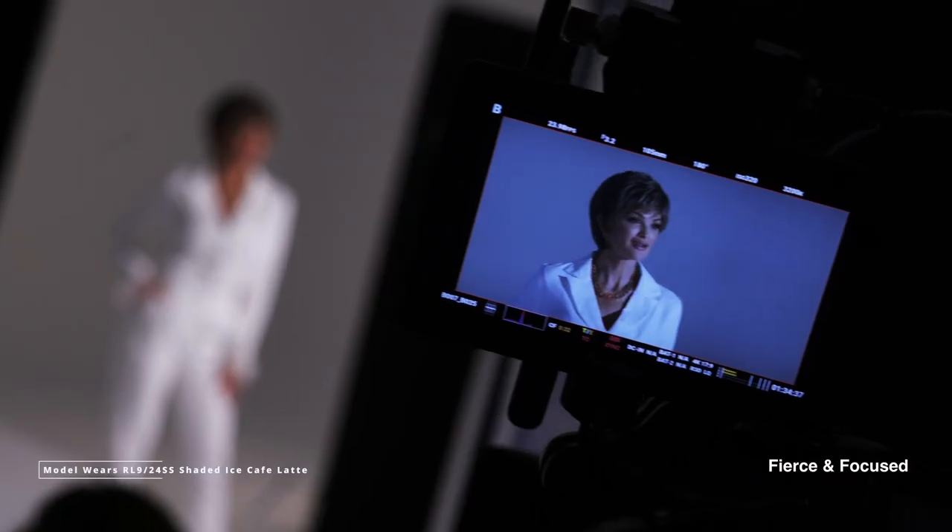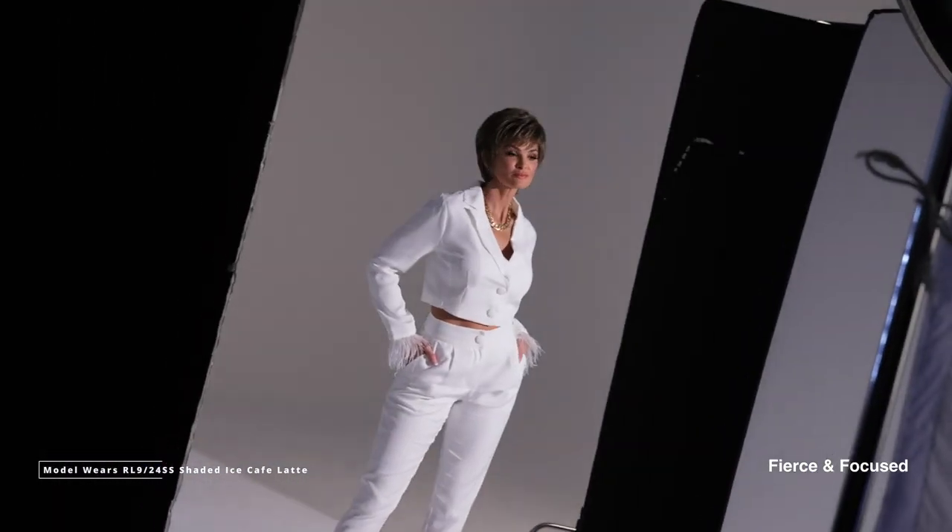An extended lace front lets you sweep it off the face or finger style the bangs for a softer, relaxed look. The stylish tapered nape looks salon styled and finishes the look. It's sure to become a favorite, giving you a fierce ready-for-anything look.